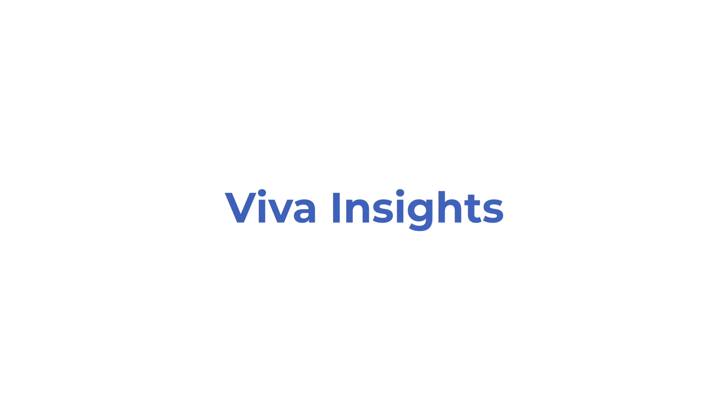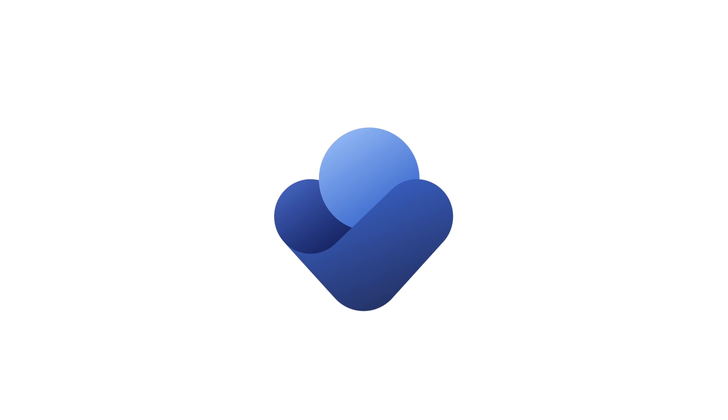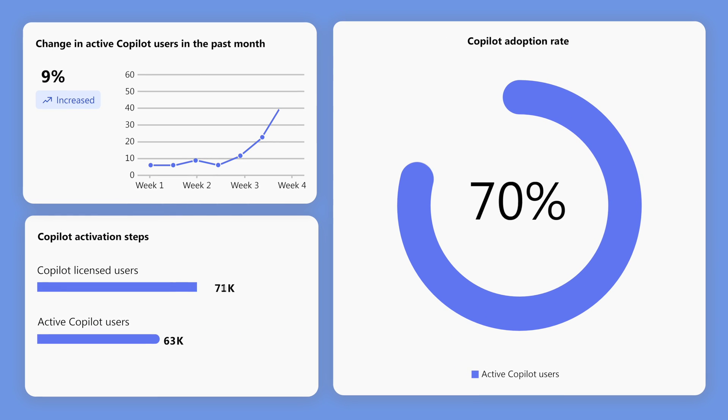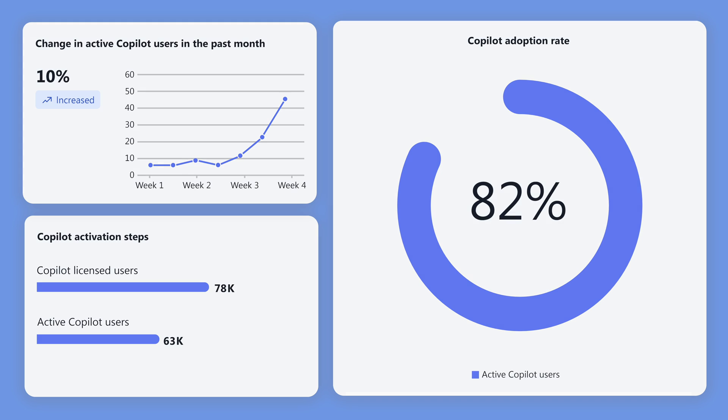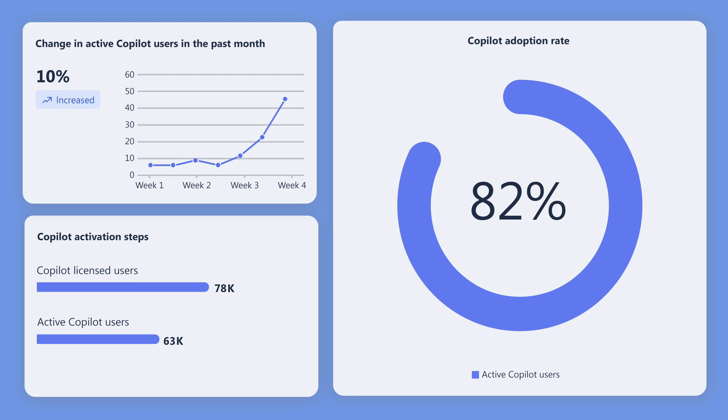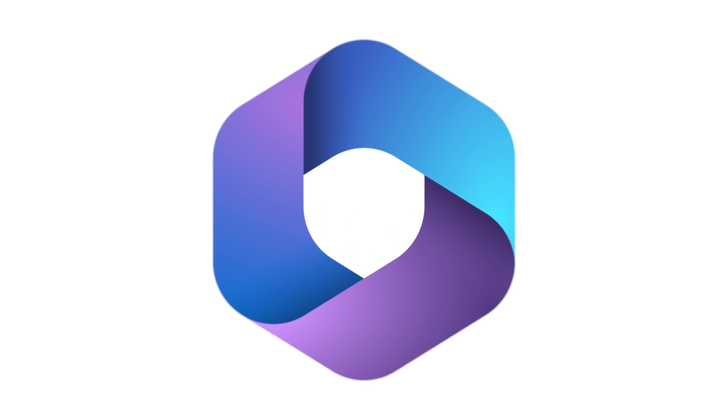Let's dive into Viva Insights. Last month, Microsoft introduced a powerful Copilot dashboard within Viva Insights, showcasing Copilot's use and adoption across your company. Access to this required a Viva Insights premium license, but this month Microsoft has rolled it out to even more people, now including it within the standard 365 license.